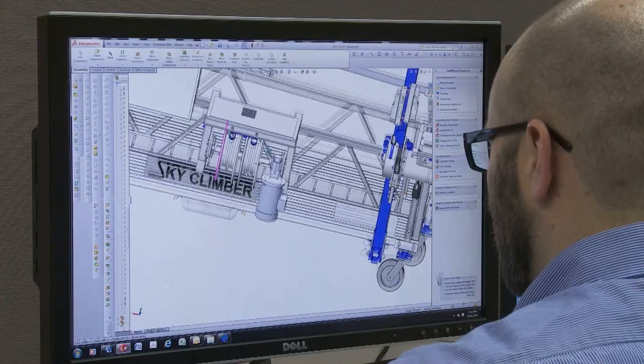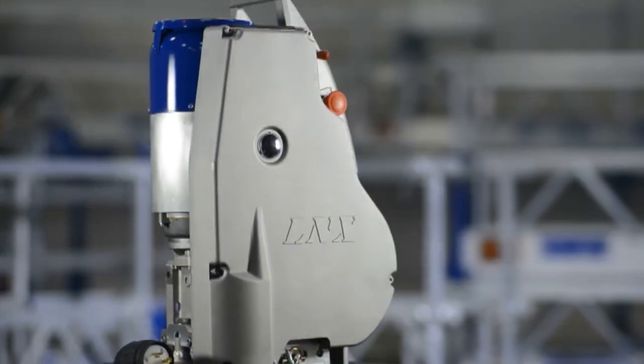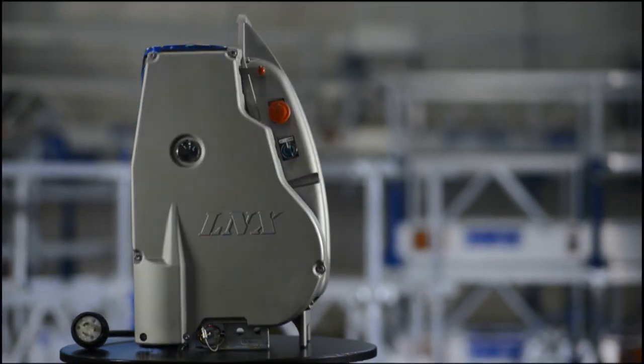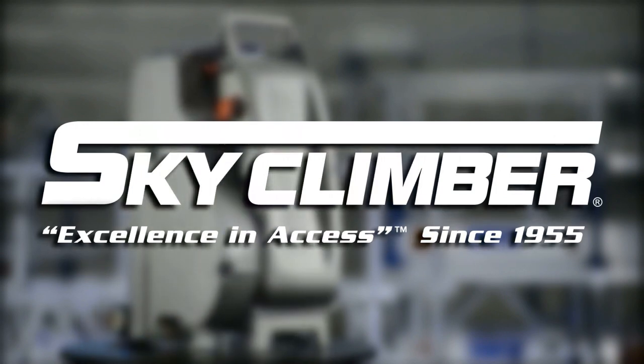Put the LNX to work for yourself and you'll quickly realize there's never been anything anywhere like this before. Visit SkyClimber.com.